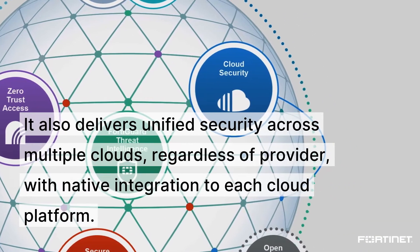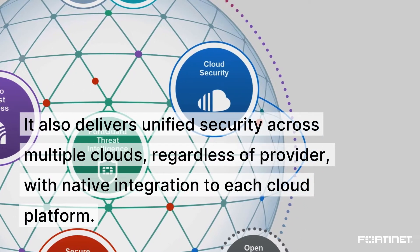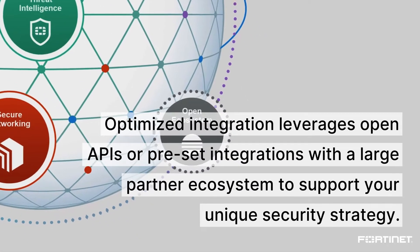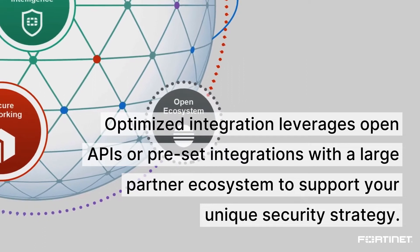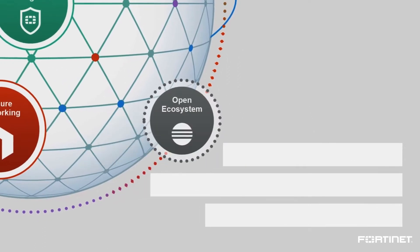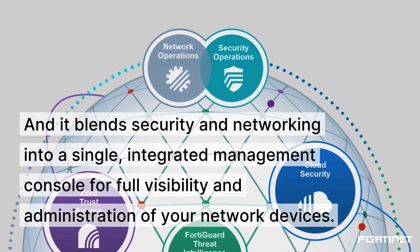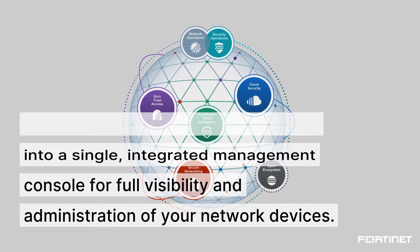It also delivers unified security across multiple clouds, regardless of provider, with native integration to each cloud platform. Optimized integration leverages open APIs or preset integrations with a large partner ecosystem to support your unique security strategy. And it blends security and networking into a single integrated management console for full visibility and administration of your network devices.